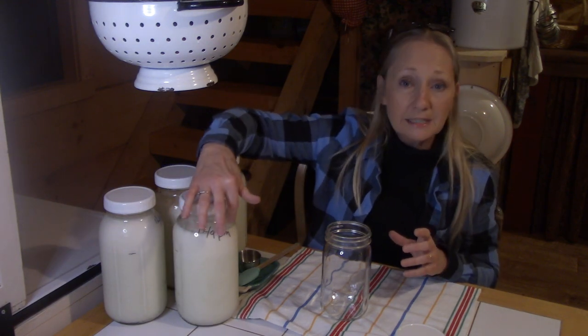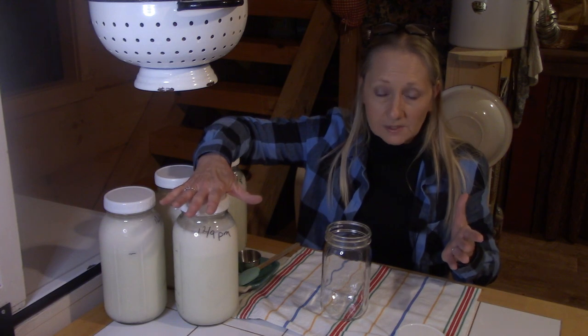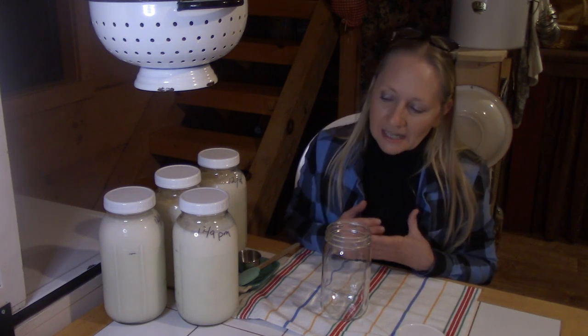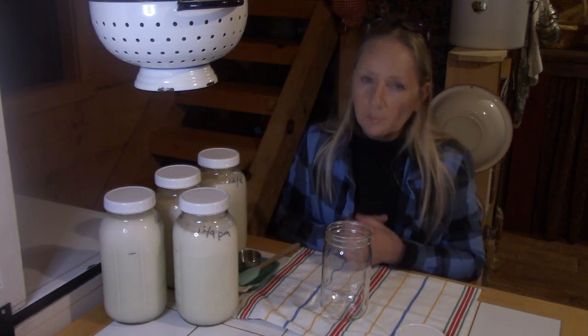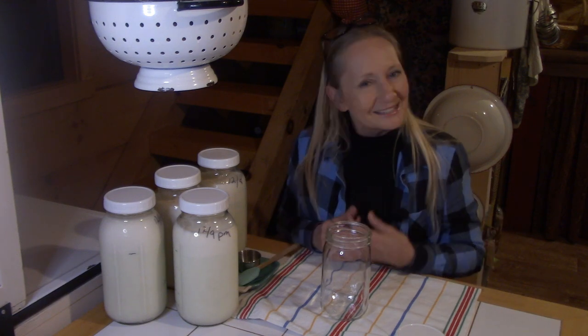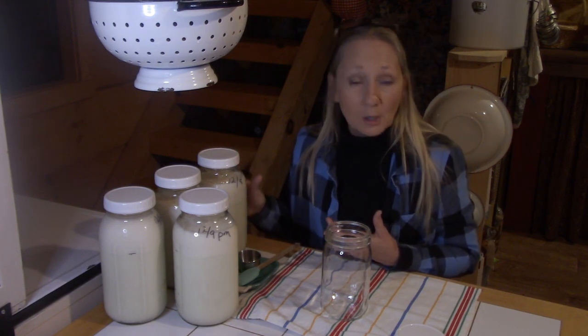One more thing — if you'll look, this says PM. I mark these when I pour them up: I date them and mark them morning or night. I want to keep up with the freshness, but also the PM milk seems to have a thicker cream. And I allow my milk to sit from 48 to 72 hours, or even a little bit longer if I get behind. As a general rule, it's understood that your morning milk is going to have the heavier cream, but Lily's doesn't — her heavier cream is at night. I don't know why, but we just know it. So I tend to pull off my butter cream out of the nighttime milk.